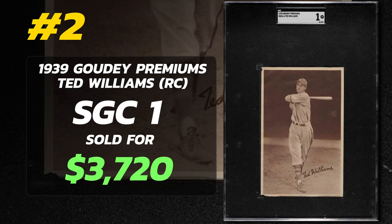An SGC-1 sold for as little as $3,720. These are ultra rare Ted Williams cards with a very unique photo of him on the front — an actual photograph, not a painting. There's some historical significance to this Ted Williams card. Comment below if you guys have any insight on this set.